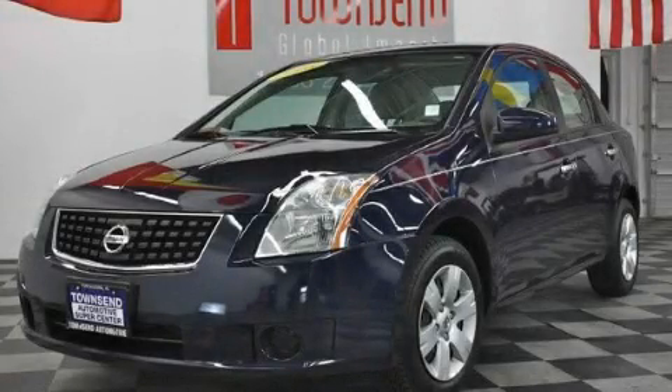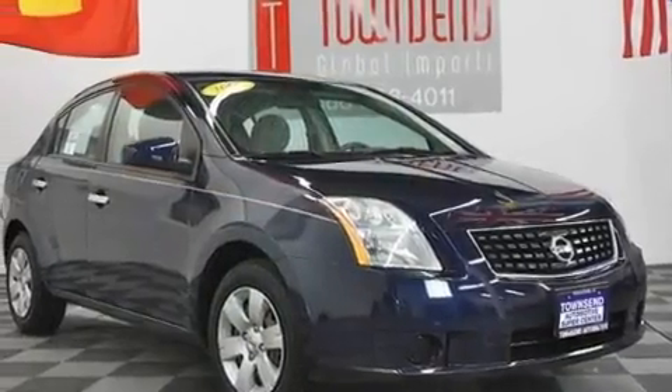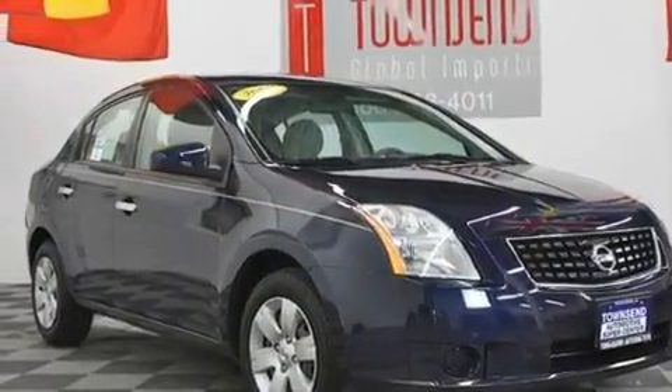This is a 2008 Nissan Sentra. It has a 2.0-liter four-cylinder engine and an automatic transmission.